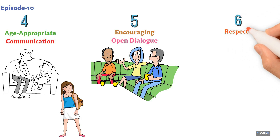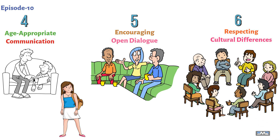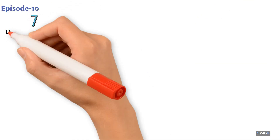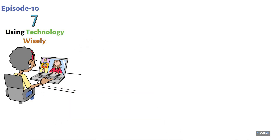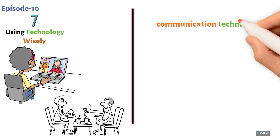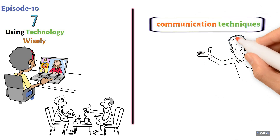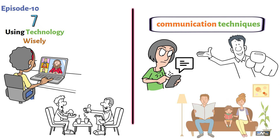Point six: respecting cultural differences. Help your child understand and respect cultural differences in communication styles, gestures, and norms. Point seven: using technology wisely. Teach your child to use technology responsibly in communication, emphasizing the importance of face-to-face interaction. What communication techniques have worked well for you and your family? Share your stories and tips in the comments — your advice could be a great help to other parents.